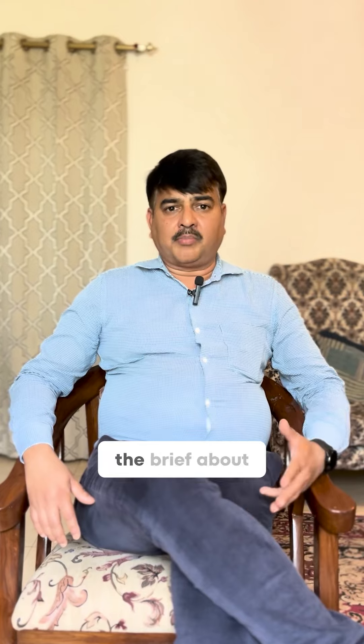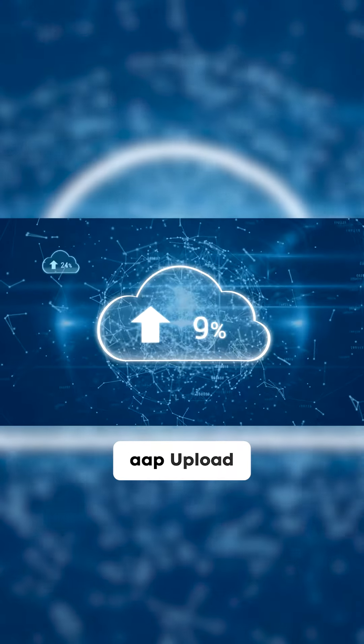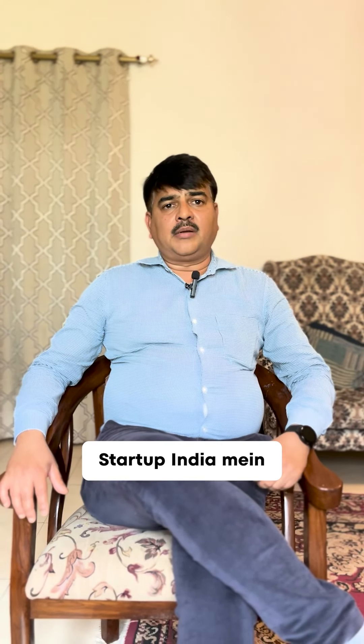There is a step-by-step process. You have to go to Start-up India and register. Basic documents like the registration, what is the product, what is the innovation — you will upload it there. They usually take three to four days and it's an automated system. Once you are recognized in Start-up India, you can apply for their different funding schemes.